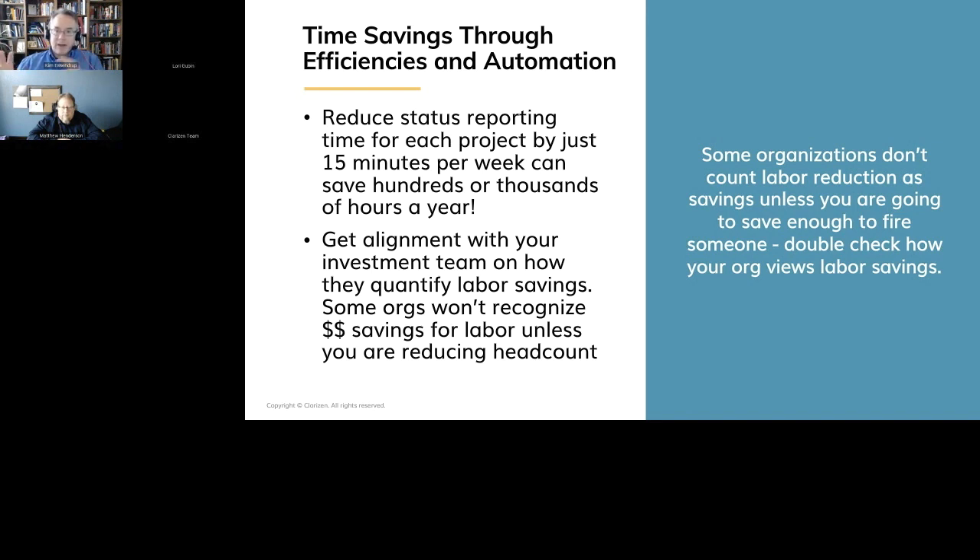That saved time is something you can use to invest more in your projects to drive more project success — save this much time on administrivia so you can focus on real leadership in the organization. If you're a professional services delivery organization, you can translate that into billable time: I've got this many person-hours per year that I'm going to save doing administrivia and turn that into value-added billable work, in which case the numbers can look pretty strong. The bottom line is: if you're going to try to declare savings by efficiencies, make sure that you have alignment with your funding team on how they're going to recognize that — otherwise, they're going to pick your business case apart in that area.